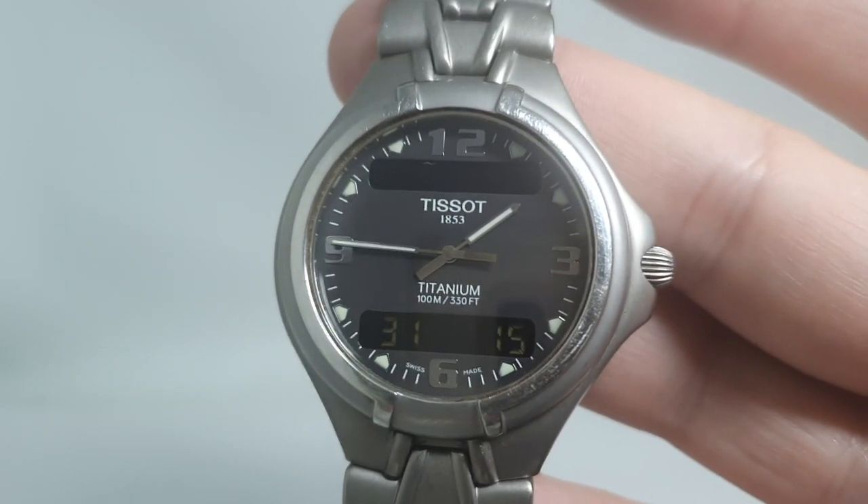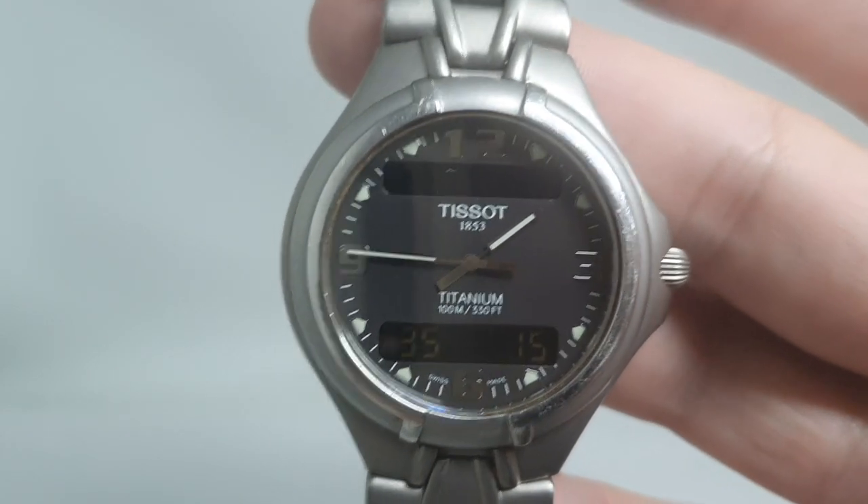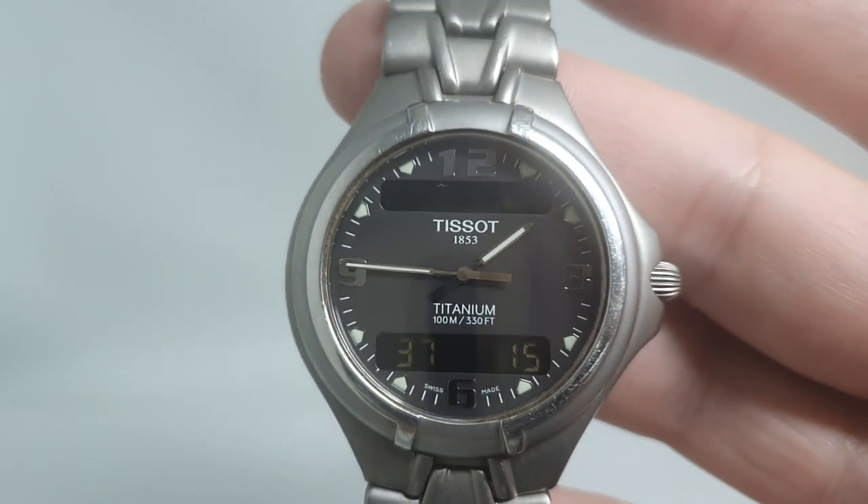This is available now at birthyearwatches.com and we've put a handy little link in the comments below to take you straight there. Thanks for watching.